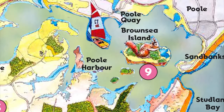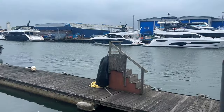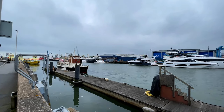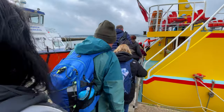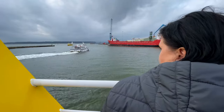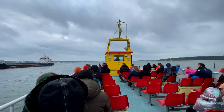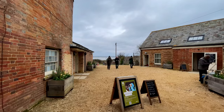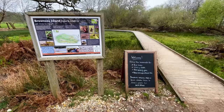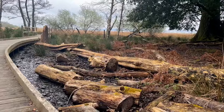Today we're off to number nine, Brownsea Island. The weather wasn't as Enid Blyton as yesterday, but we parked up at Poole Harbour and wandered along the front to get our ferry to Brownsea Island. It was a very chilly and windy crossing and 20 minutes later we were there. The island is now in the care of the National Trust and is essentially a nature reserve. Enid could see this island from the clubhouse at the golf club and she was fascinated by its history.